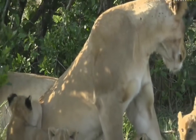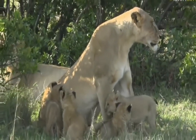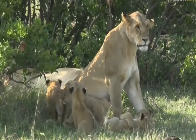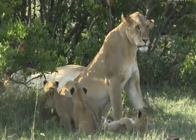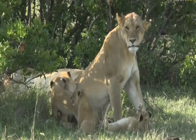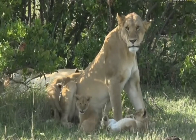A lion — the cub just fell off mom's back, coming around, and there we go. Now all four of them together, and we can see they are the same age. At this age, males and females, there's very little size difference.